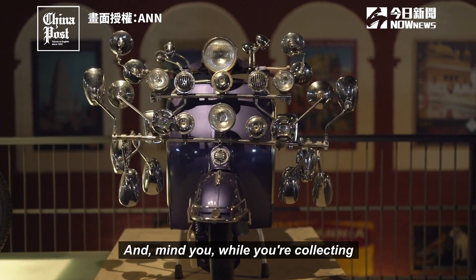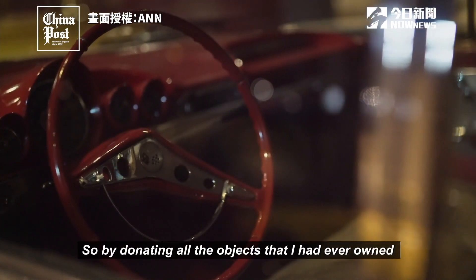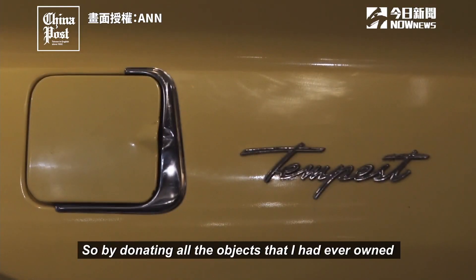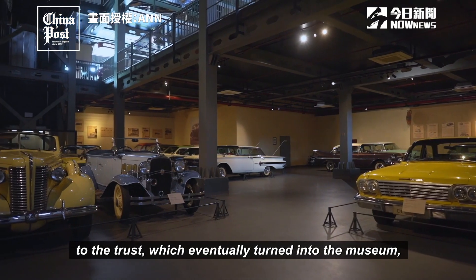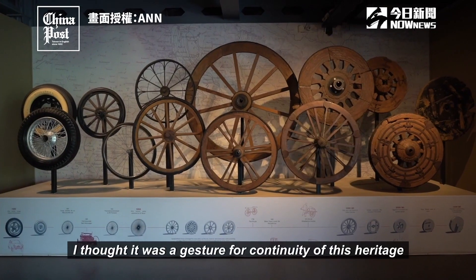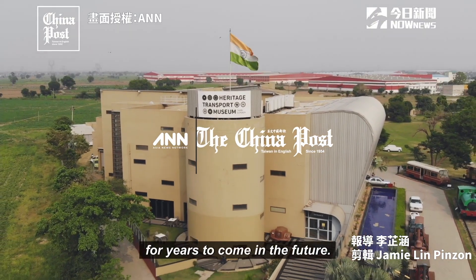While you're collecting, you are spending a lot of money. So by donating all the objects he had ever owned to the trust, which eventually turned into the museum, he thought it was a gesture for the continuity of this heritage for years to come in the future.